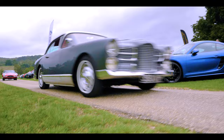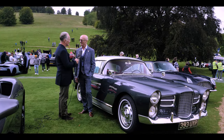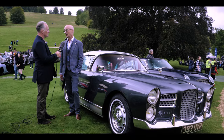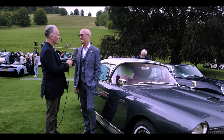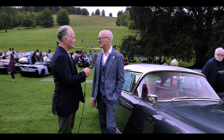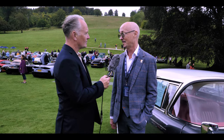So Tom, tell us about this incredible car. It's a Facel Vega HK500. They were made in France, in Paris. It's a French car but it has a 6.3 litre Chrysler engine, so it's quite quick. In 1959 they were the fastest four-seater production car in the world, with a 150 miles an hour top speed, which is quite a thing.